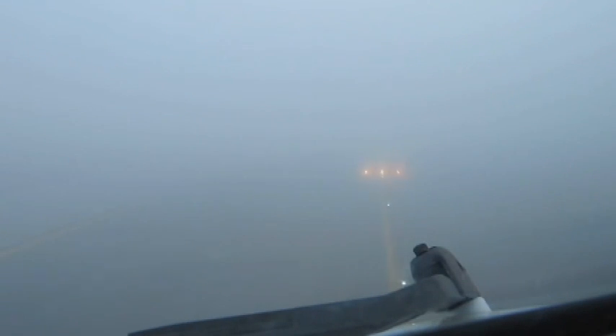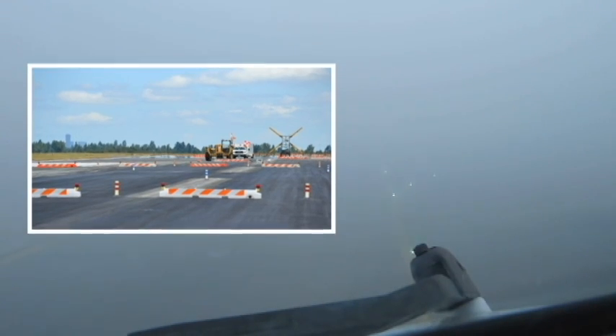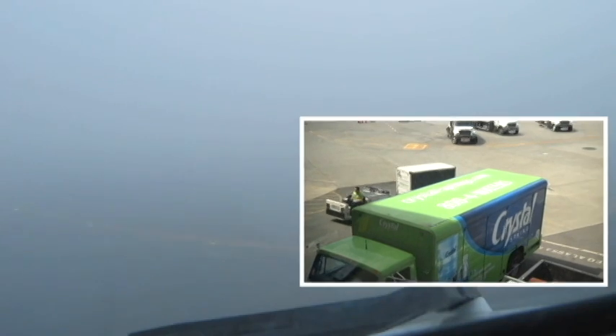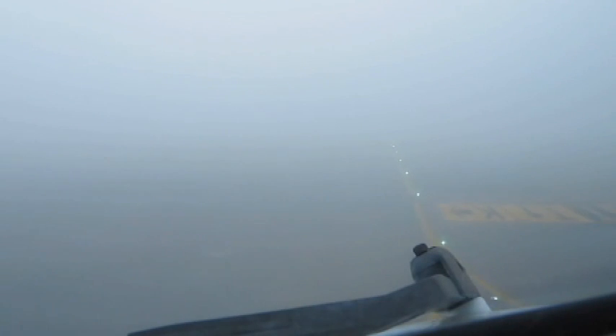During periods when SMIGS is in use, all non-essential tarmac activity is halted. One example is the delivery of food and products to in-terminal concessions. With less traffic on the tarmac during these more dangerous periods, the chances for accidents are naturally further reduced.